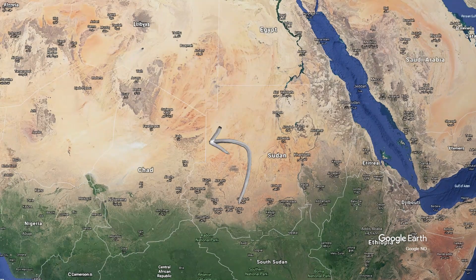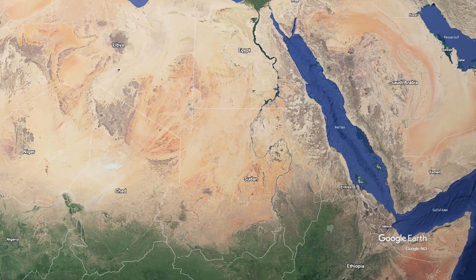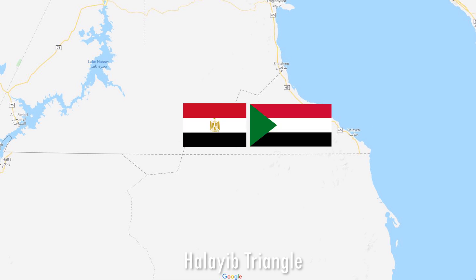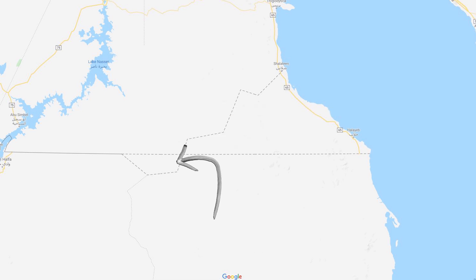To the west we have Chad and Libya, and to the north lies Egypt. If you look closely at the border, you can see there is a border dispute going on here. This is the Halaib Triangle and both Egypt and Sudan claim this area. While this piece of land, called Bir Tawil, is claimed by neither — it actually belongs to no country. A number of organizations have tried to claim it as a micronation, but they have not been taken seriously by the international community.